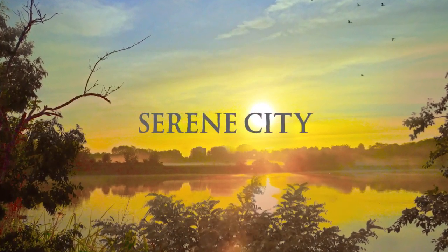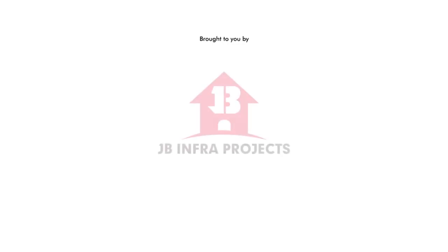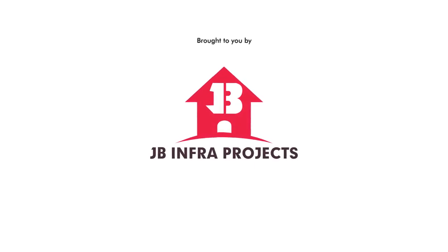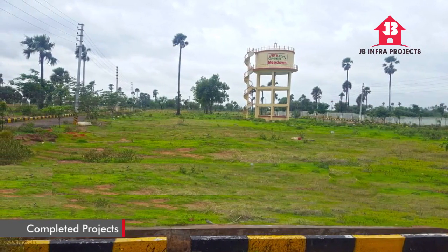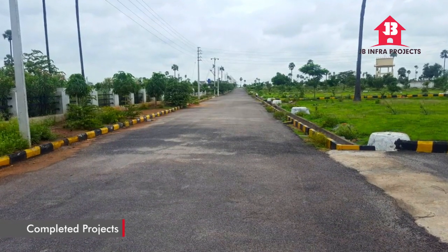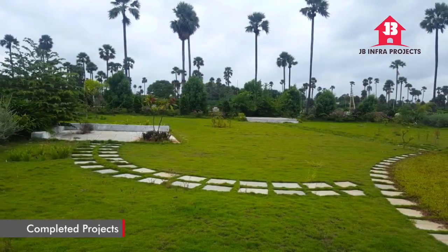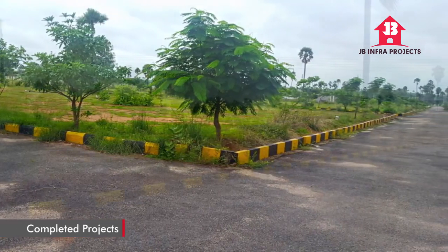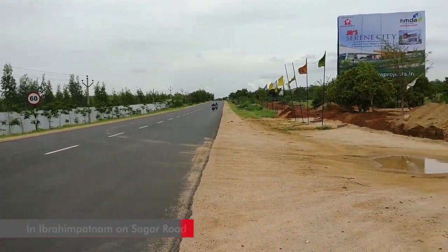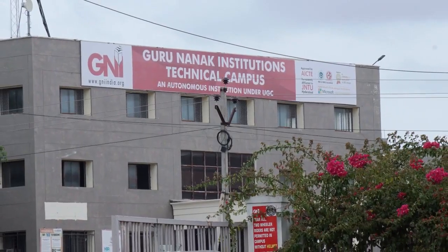Welcome to JB Serene City, brought to you by JB Infra Projects. JB Infra Projects have built a solid reputation over the past decade for developing residential layout projects in growth corridors of Hyderabad. They have completed six HMDA approved layout projects successfully. Their latest flagship project, JB Serene City, is being developed in Ibrahim Patnam, next to Gurunanak Campus.